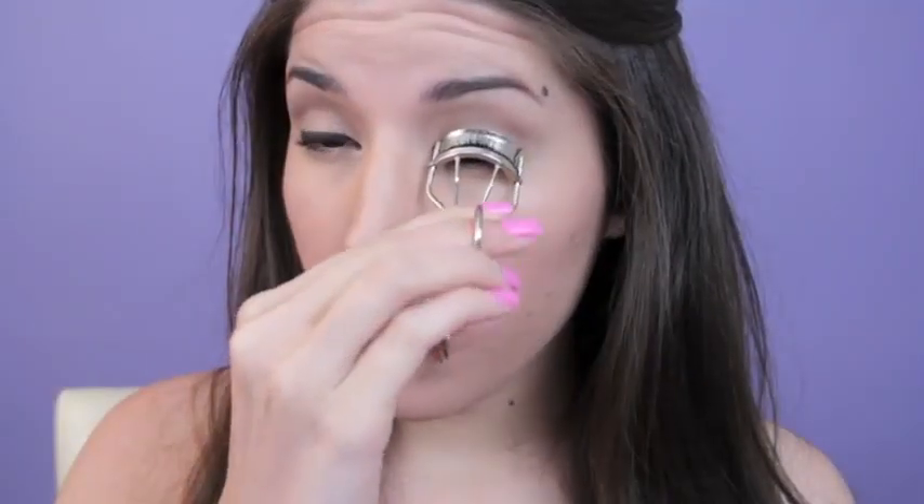If there's one thing you can go crazy with when wearing glasses, it's lashes. Just make sure you give your mascara some time to dry before putting on your glasses so you don't dirty the lenses — I speak from experience. Curl your lashes, add lots of black mascara to your top and bottom lashes, and hey, if the look is too boring for you, throw on some falsies too.